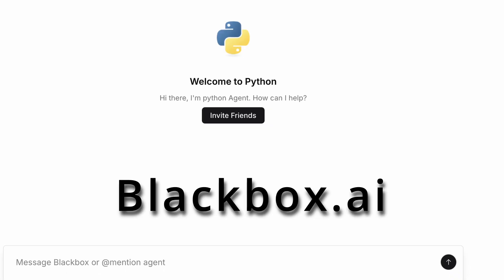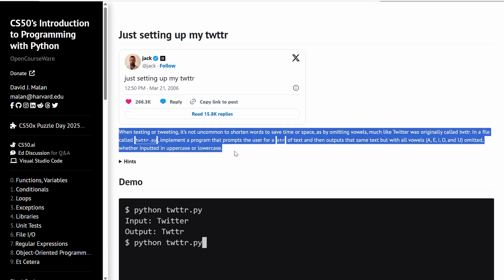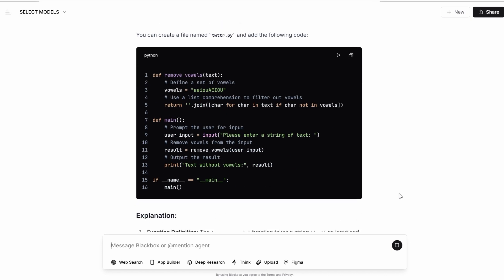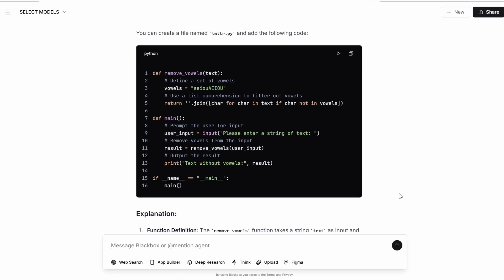So what is this cheat code that allows you to finish this whole course in two weeks? Well, it's to cheat — obviously. More specifically, you use AI to complete your problem sets. A lot of people use ChatGPT, but I prefer blackbox.ai — it's more for AI for programmers. All you need to do is copy the prompt, paste it to the AI, and you get your answer in 15 seconds.